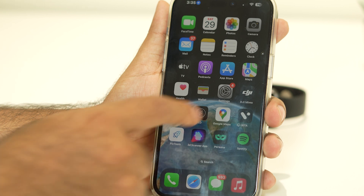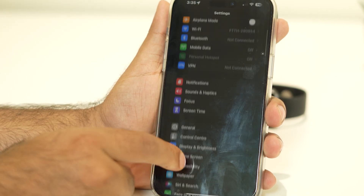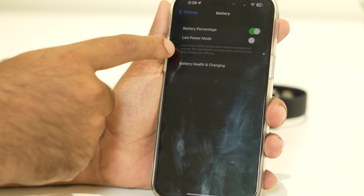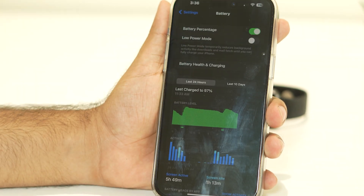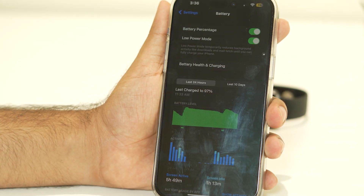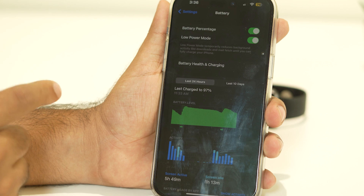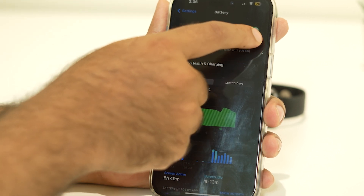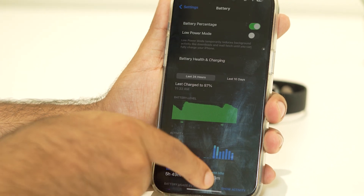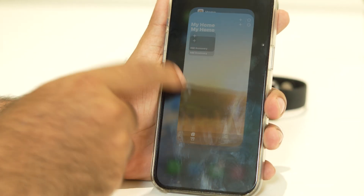Next, go to Settings, keep scrolling down, and navigate to Battery. Right now you can see the Low Power mode is actually turned off, but in most cases it will be turned on, and if it is turned on you'll be having the trouble. So if Low Power mode is turned on, you have to turn this off. This is the first step to try.